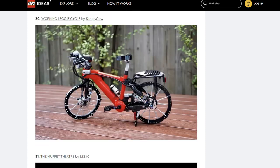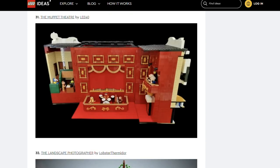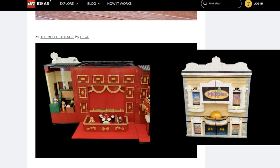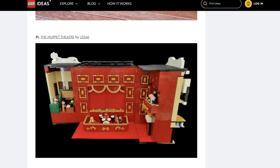Next is Working Lego Bicycle by Sleepy Cow. This doesn't look like Lego — when you look closer you can tell that it is though. That's some very creative use of Lego. Next is the Muppet Theatre by Lee Forty. This is the second Muppet set on this list. Unlike the first, this one showcases the exterior of the theatre, which looks amazing. But I think I do prefer the stage of the other set. The two sets would look epic combined.